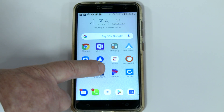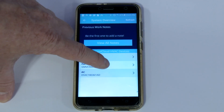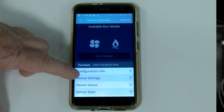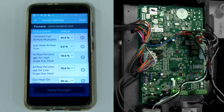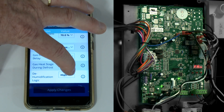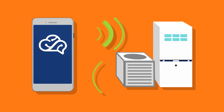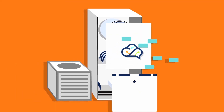That concludes the brief overview of the CoolCloud app. As you can see, the app was designed to be simple to use. With the combination of ComfortBridge technology and the CoolCloud app, you now have the ability to set up, configure, and diagnose compatible equipment wirelessly and with enhanced ease.